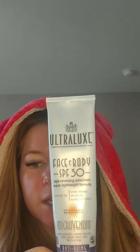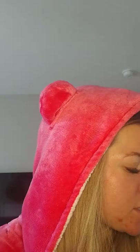I also put a sunscreen on over the CC cream. This is the sunscreen I use every day — I've used it for years. It's Ultralux Face and Body SPF 30, Micro-Venom Anti-Aging by Ultralux. Ultralux is my favorite. I don't have a whole lot of products that I think would work with Accutane, but this one is gentle enough.